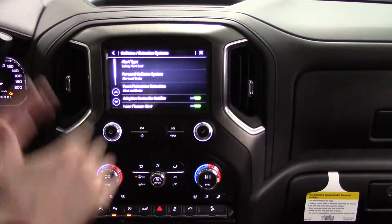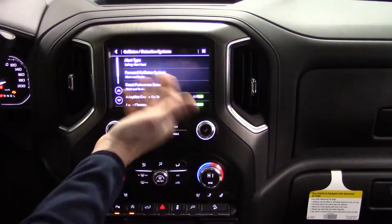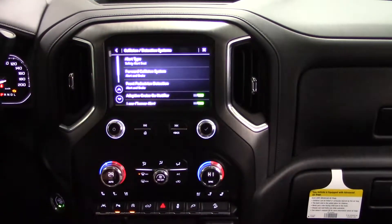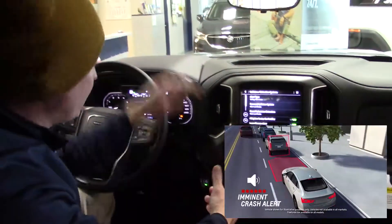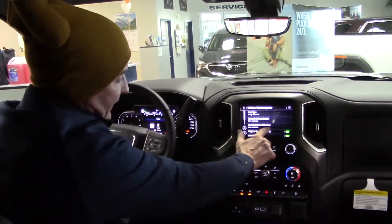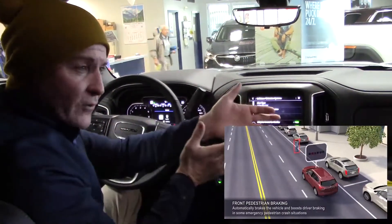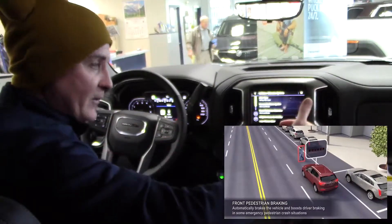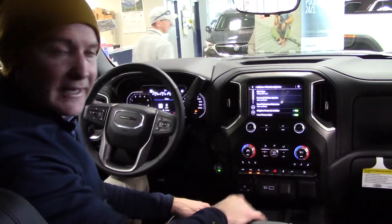Basically, we're going to turn all these features on. For collision alert: if someone stops quickly in front of you, this will alert you with lights and a vibrating seat. Front pedestrian detection will actually pick someone up — for example, if you're making a right-hand turn and someone steps onto a crosswalk, it will notify you that someone is in your path.